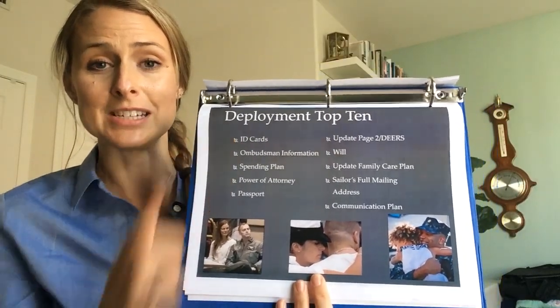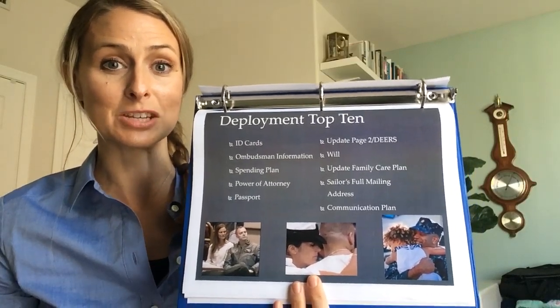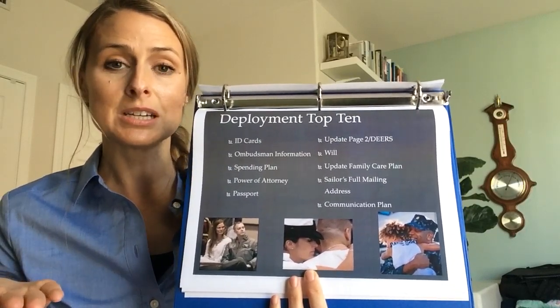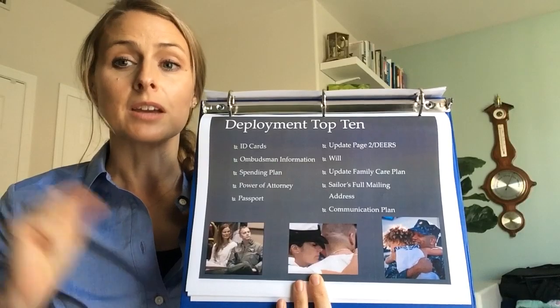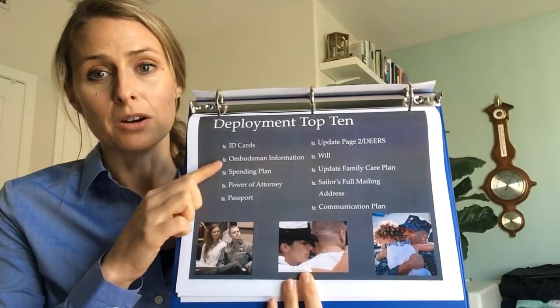We want to make sure our ID cards are up to date. It can be very difficult to access the things that you need and that family members need if your ID cards are not up to date. If your local ID lab is not open, call around to see if you can find another one that is, or make sure someone can sign to help you update those ID cards.